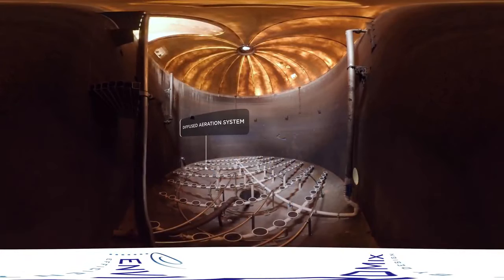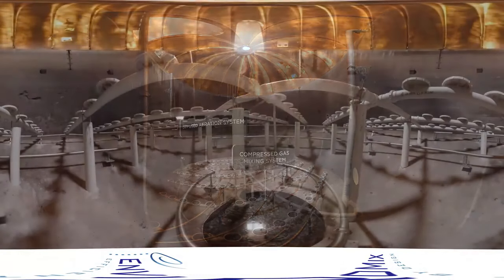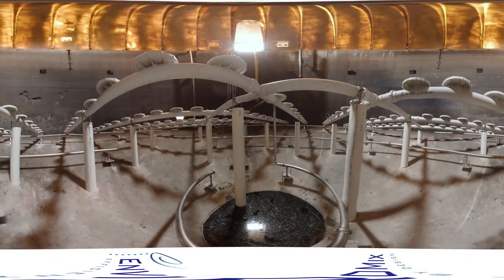In hopper bottom tanks, the BioMix compressed gas mixing system eliminates dead space beneath the aeration grid where solids would otherwise accumulate, resulting in complete utilization of basin volume.